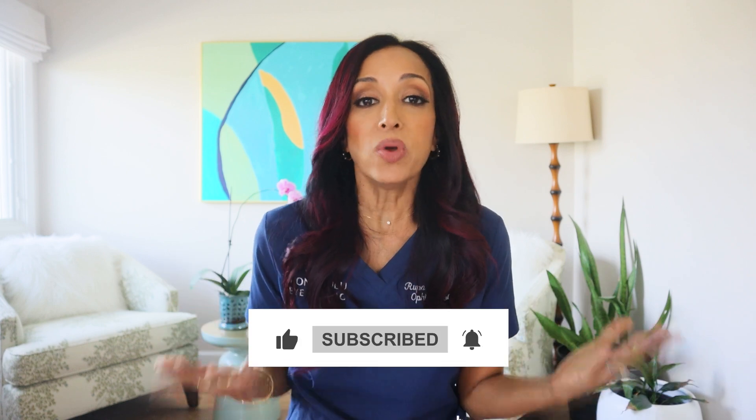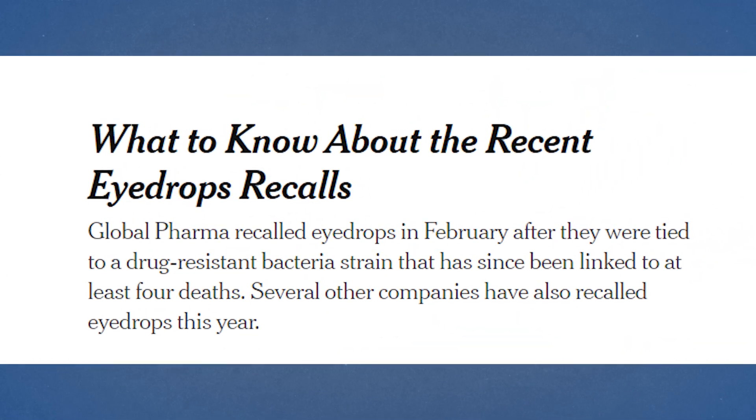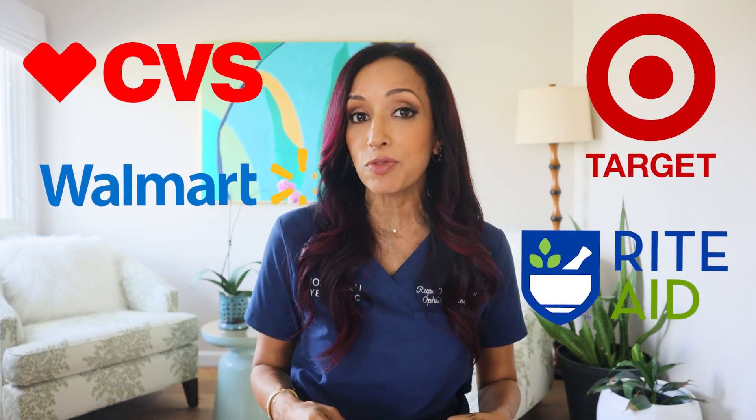Which eye drops are safe to use? It's absolutely insane the number of recalls that have occurred since spring of this year — in the last six months we've got another eye drop recall. It pulls another 28 eye drops off the shelves of stores you probably go into: CVS, Target, Walmart, Rite Aid, just to name a few.